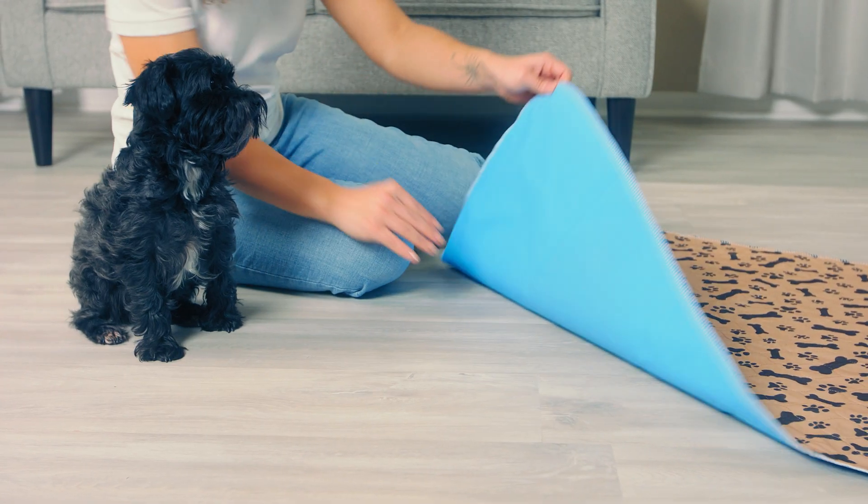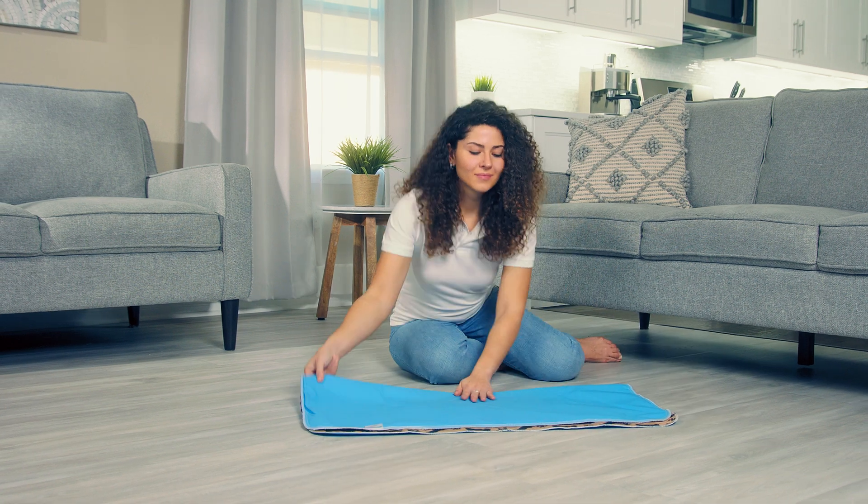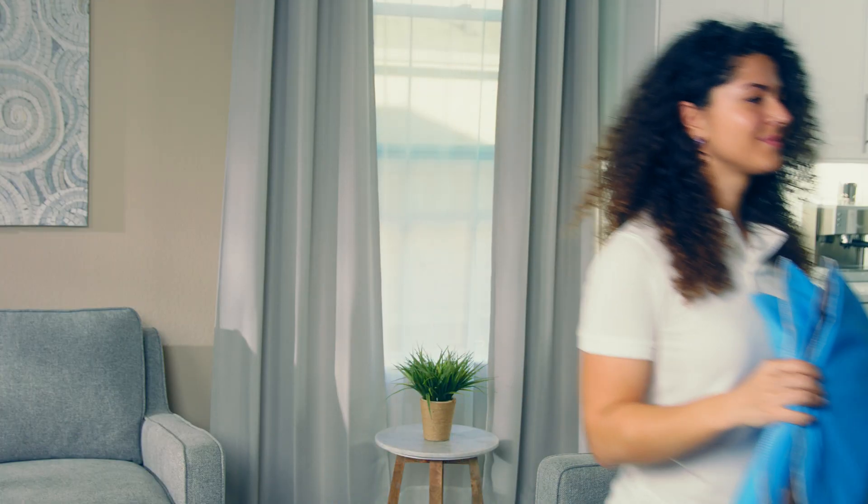Potty Buddy pads are 100% leak proof and will keep all your surfaces protected and dry. Clean up is fast and easy.